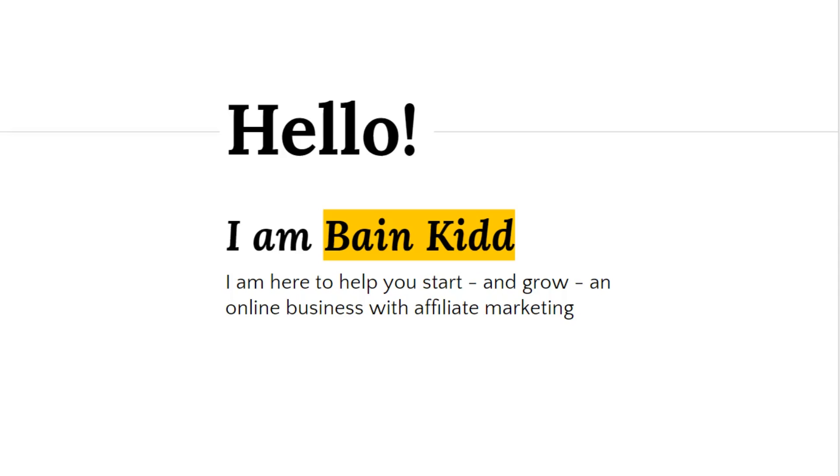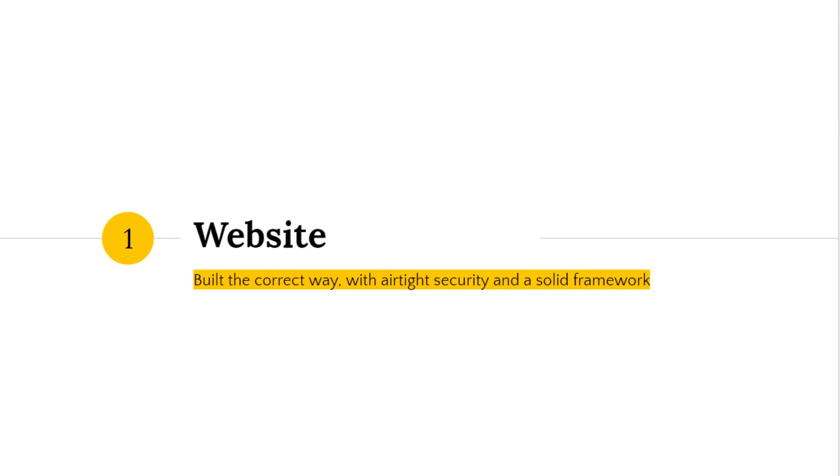When you refer traffic to that link and the person clicks and buys, you get a commission. It's very simple and it's an ideal business model for starting out online, and there are really just three key steps to it.